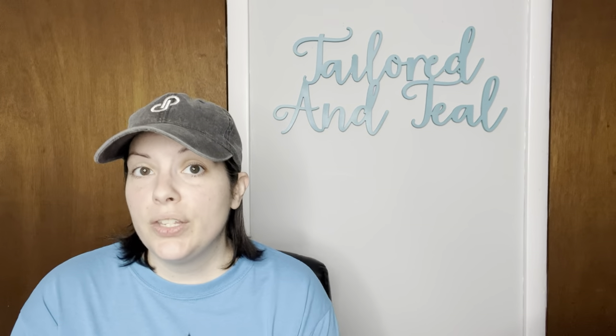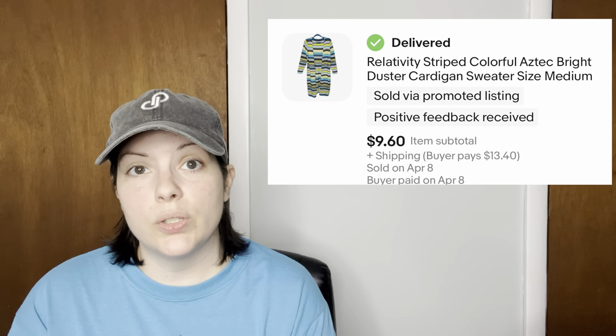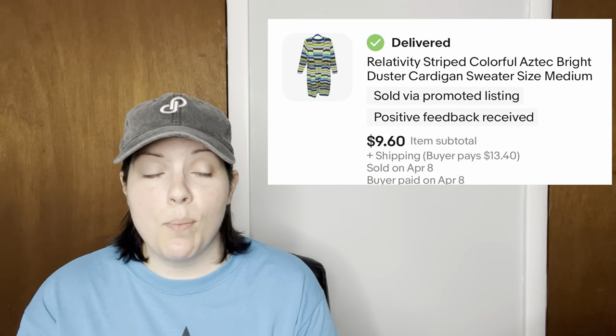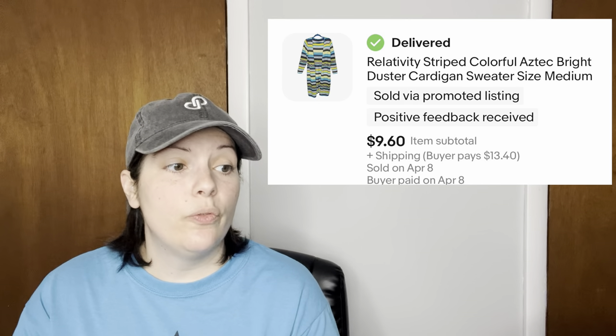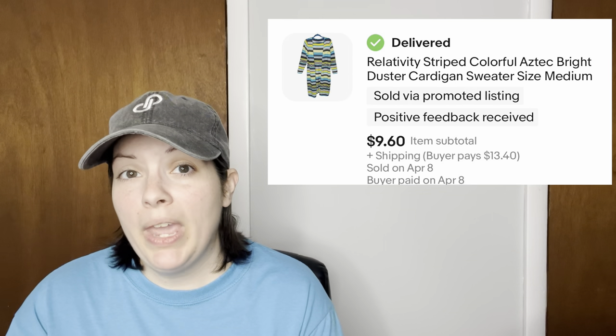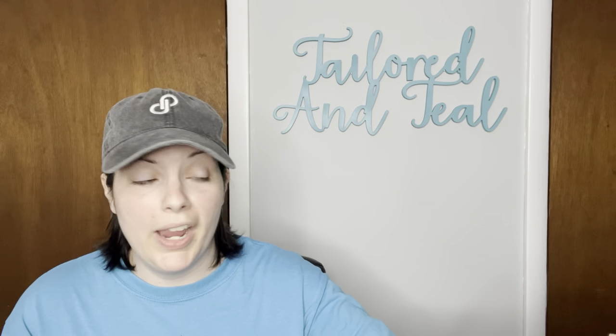Next up was a duster cardigan by the brand Relativity — super bright and colorful with an Aztec pattern. It did have a hole that I repaired, and it sold for $9.60, which was an offer the customer sent to me. I was happy with that offer for a repaired item.